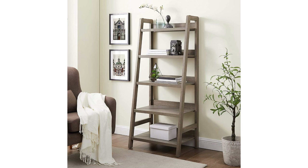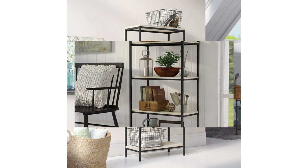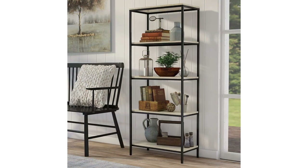Modern and contemporary bookcases and bookshelves can vary in features such as orientation, back panel, and shelf material. To choose the best modern and contemporary bookcases and bookshelves for your space, consider crucial elements like quality, price, and color.